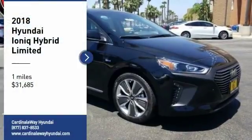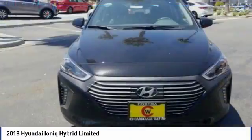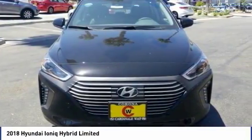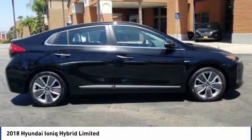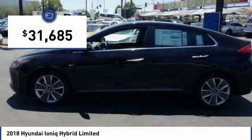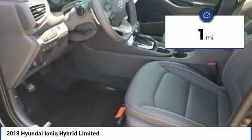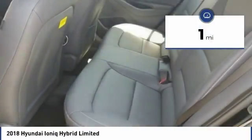Come test drive the 2018 Ioniq. The Hyundai Ioniq is available in three different electric versions. It's loaded with interior features and the exterior will amaze you with its advanced design, and is priced below $35,000. This vehicle has less than 100 miles. Here are some of this vehicle's great options.